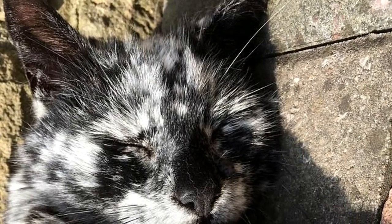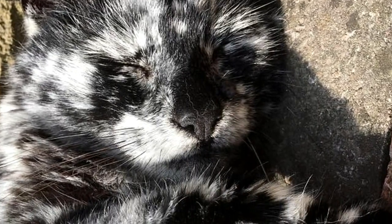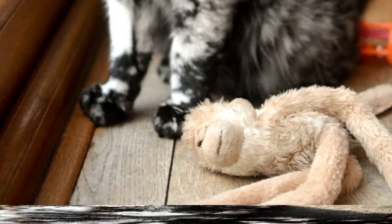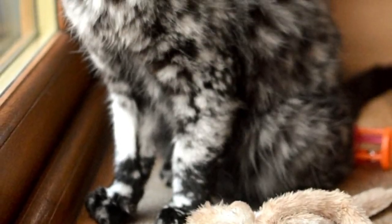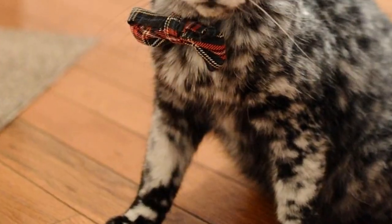Scrappy lives with his human dad and grandma. When he's not lounging around the house, he loves to nap in the sun. Scrappy also enjoys playing as if he were two years old, not 19. Here's Scrappy looking rather handsome with his bowtie.